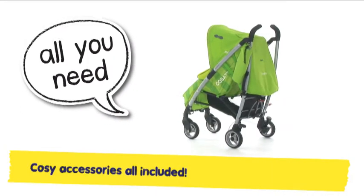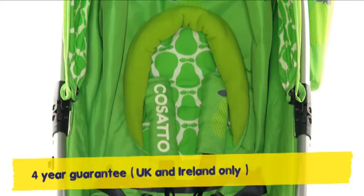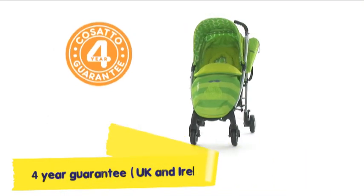rain cover, carry bag and more. Yo comes with the cosiest of kits. That Yo is a star, it's clear to see. And to top it all, he comes with a 4-year guarantee.